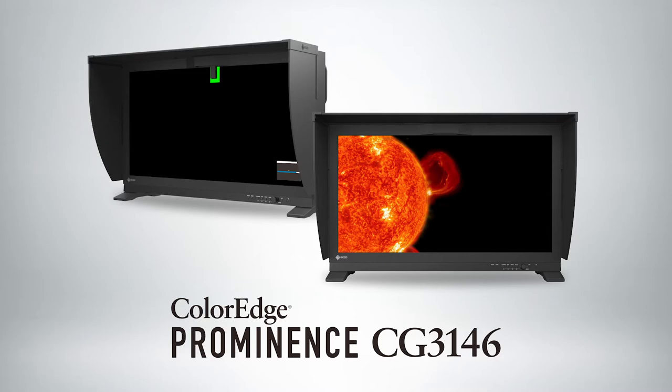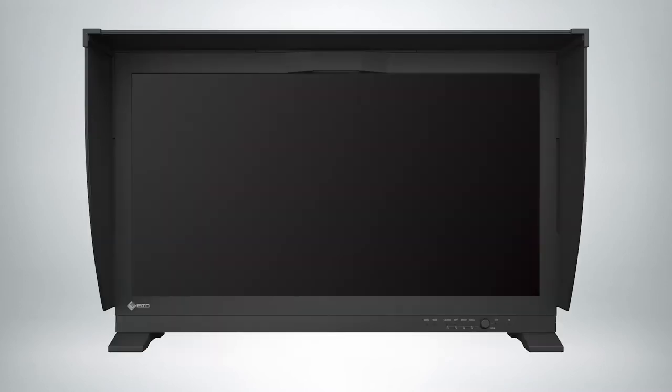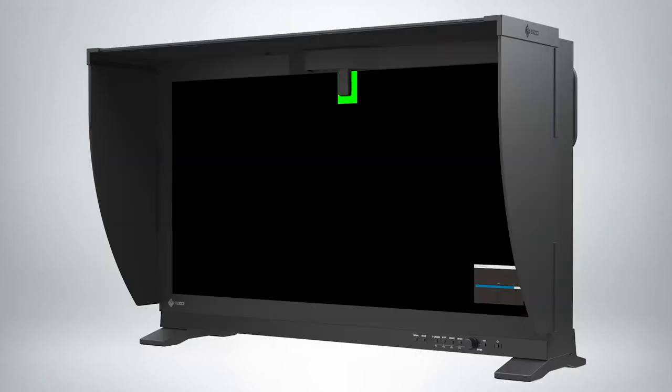If you're familiar with any of our other standard ColorEdge displays, there's a built-in colorimeter at the top that drops down over the screen, makes measurements, and corrects the display. That way you're always working in a color-critical, color-accurate work environment, regardless of what profile you're using — whether it's Rec.709, Rec.2100, HDR, or SDR. The CG3146 will be the industry's first self-calibrating grade one HDR reference monitor.